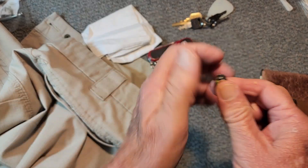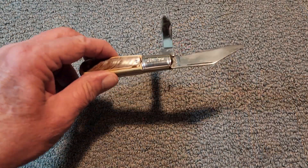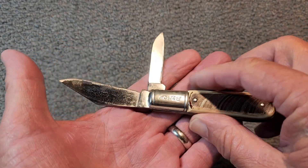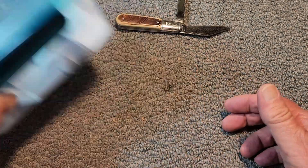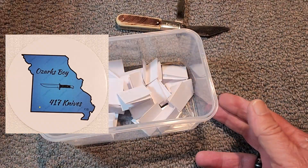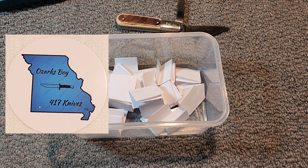I just thought I'd share that loadout with you. Now it's time to draw a name to determine the winner of this Barlow knife that I refurbished and reconditioned. There were about 26 entries into this giveaway, and again, we are doing this to help support Ozarks Boy 417 Knives. I want to thank everybody that went over and subscribed to his channel and gave him a word of encouragement.